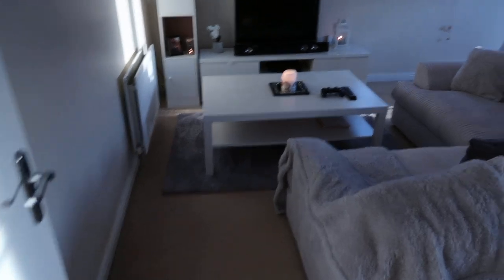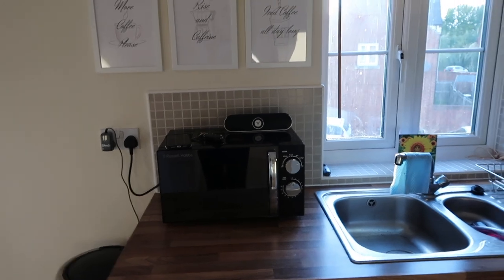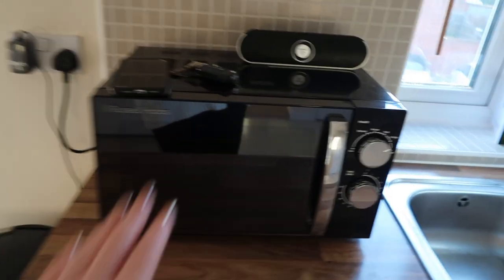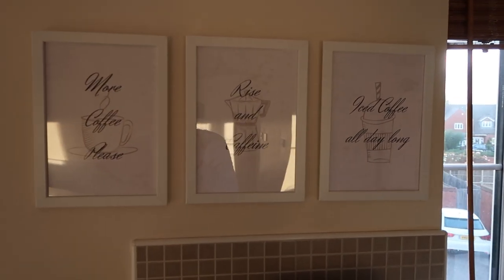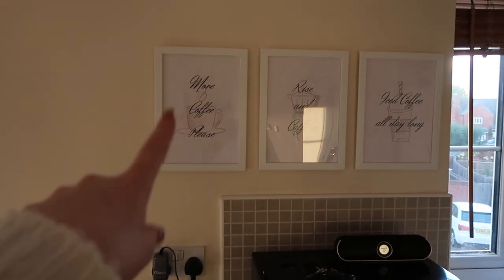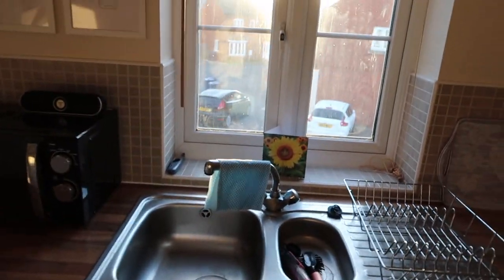Then you come into our living room area, dining room, and kitchen. I'll start with the kitchen area first. The bin is from B&M, our microwave is from Amazon. I've got these really cute little prints — they say 'More Coffee Please,' 'Rise and Caffeine,' and 'Iced Coffee All Day Long.' This was from one of my subscribers who has an Etsy store — I'll leave her link in the description. The frames are from IKEA. There's also a little speaker we've had for ages.